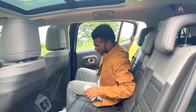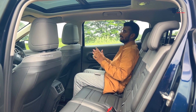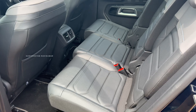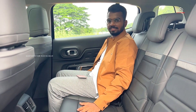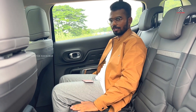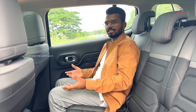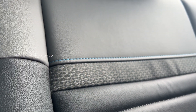Now we have the Citroen C5 Aircross second row seating. I feel something good about the visibility. I'm going to show you the cushioning — a soft feel. These are foam seats, and there's a speciality here. There are blue color stitches throughout the C5 Aircross interior, which is unique. The overall quality and uniqueness of the material is notable.